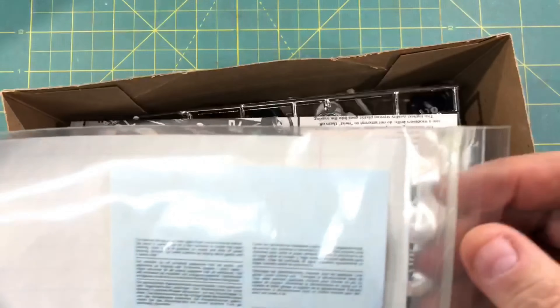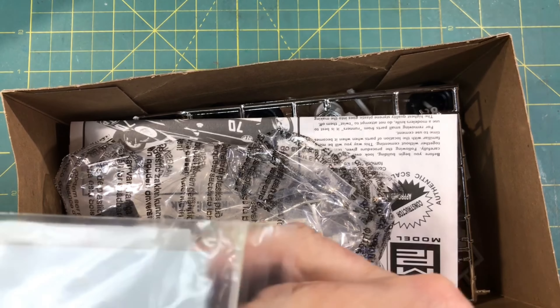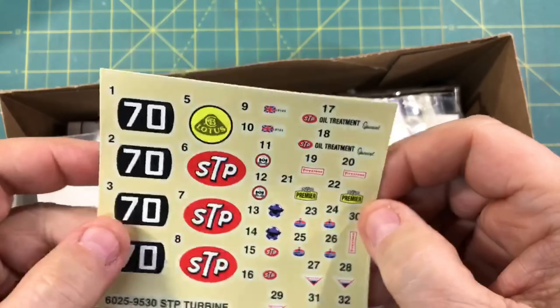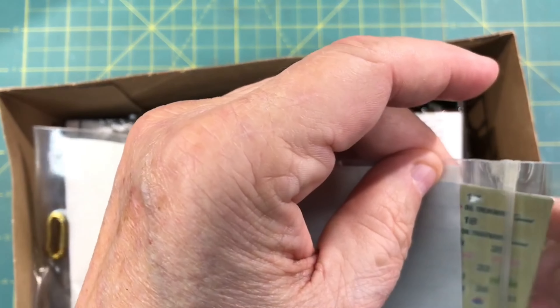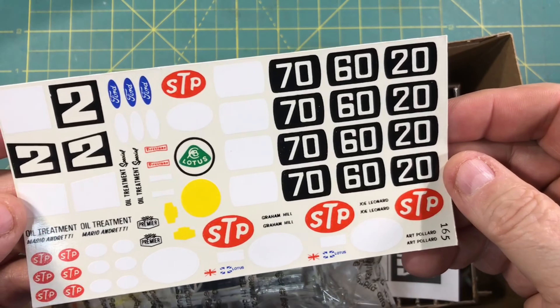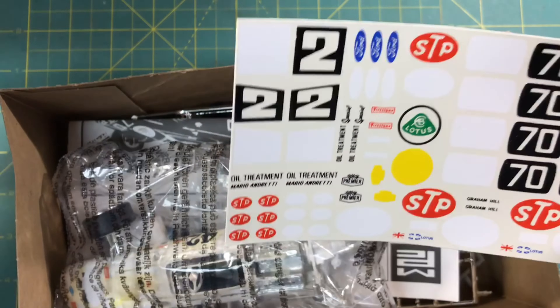I always thought it would be unique to do one of these turbine cars — research the engine, see how you could detail it. As I opened it and the guy and I were talking, the decals, by the way, are in outstanding shape. And when I walked over to Bill Vaughn, who I got the patches from, he had a set of the old Fred Caddy decals for that kit and insisted I have them. Thank you, Bill.